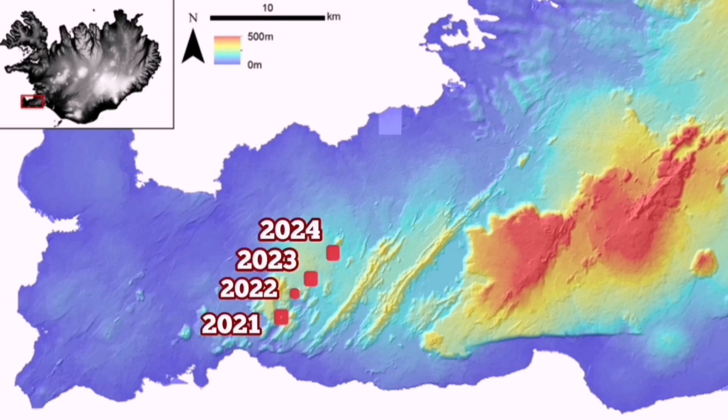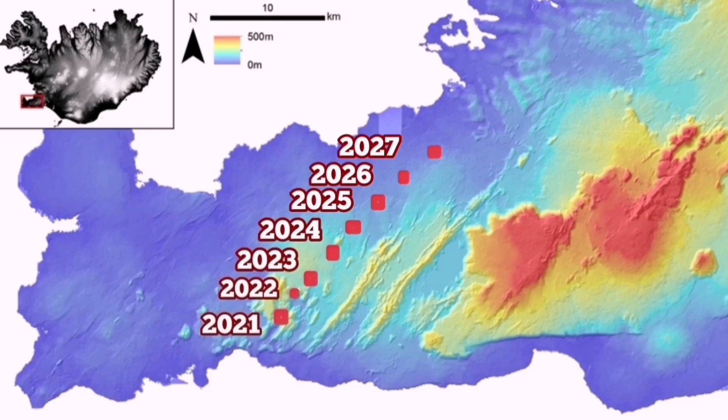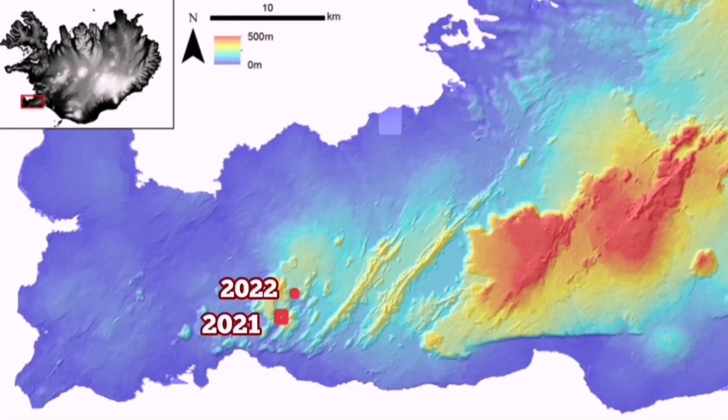This activity may extend beyond 2025, shifting at a slight angle toward the east. As we see in the other systems running parallel, by 2030 it is quite possible that this system may reach Reykjavík or its suburbs.